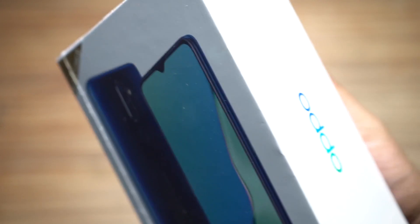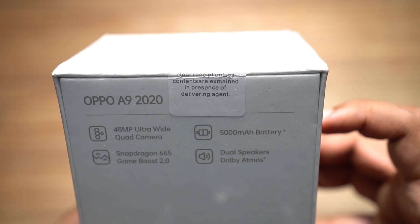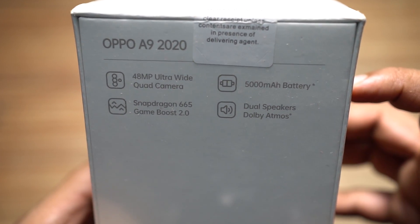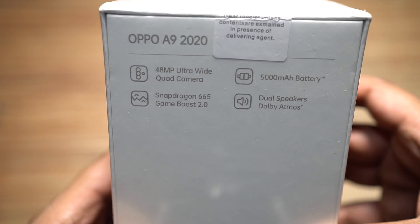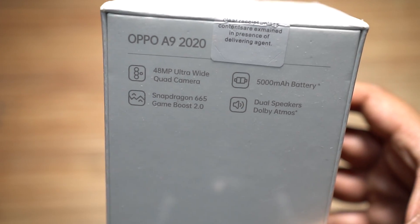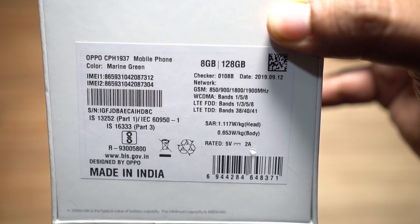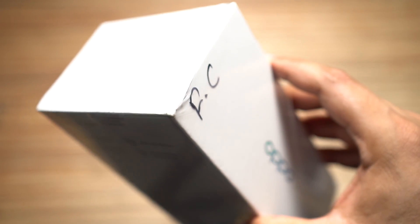It comes with a whopping 8GB of RAM and 128GB of ROM. This new generation Oppo A9 2020 packs a gigantic 5000mAh battery with reverse charging capability, which I will talk about later. There are 5 cameras on the phone — 4 at the back, 1 at the front. The Snapdragon 665 processor is enhanced by Game Boost 2.0, which combines frame boost and touch boost for smoother and more responsive gaming.